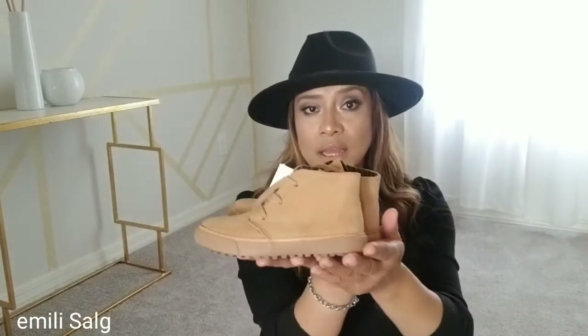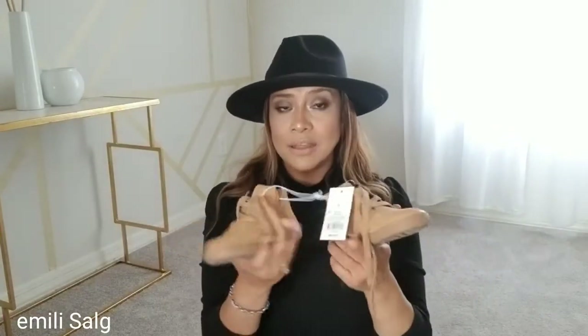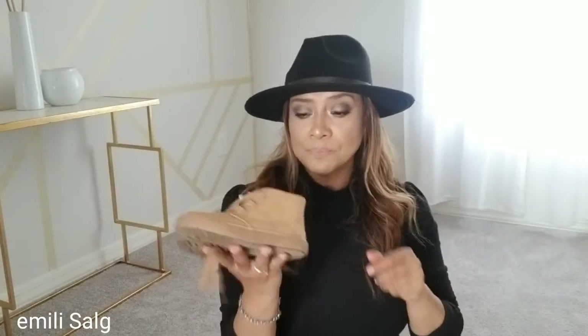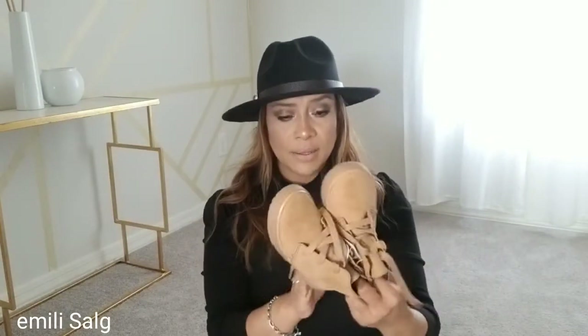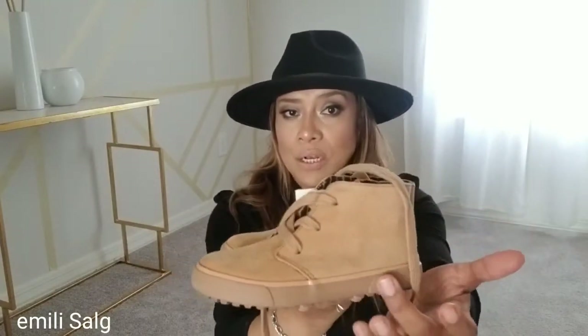I also got them in this second color, which is gorgeous and goes with anything — also with side zippers, and only $9.99. These are Cat and Jack. I've actually seen something similar at Zara for about $40, and here they're $9.99. I don't mind my son wearing Target shoes at all.